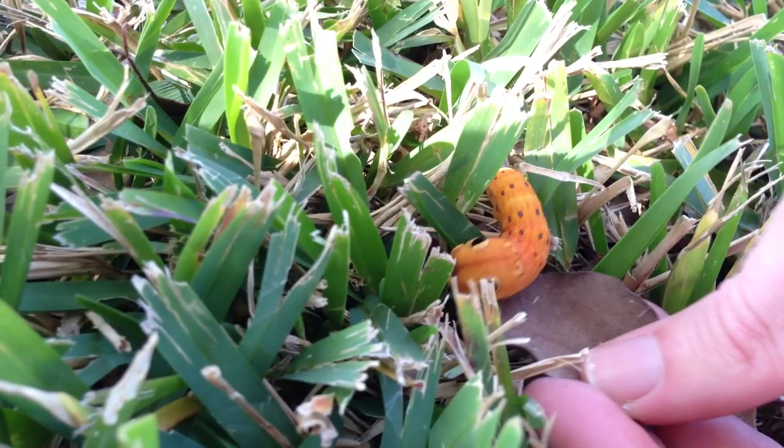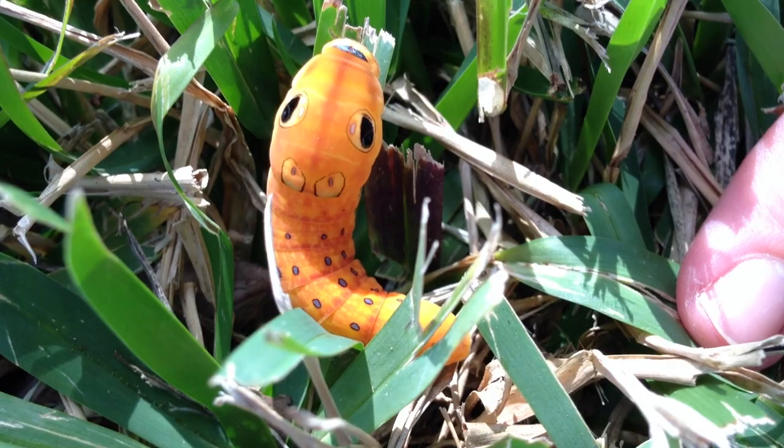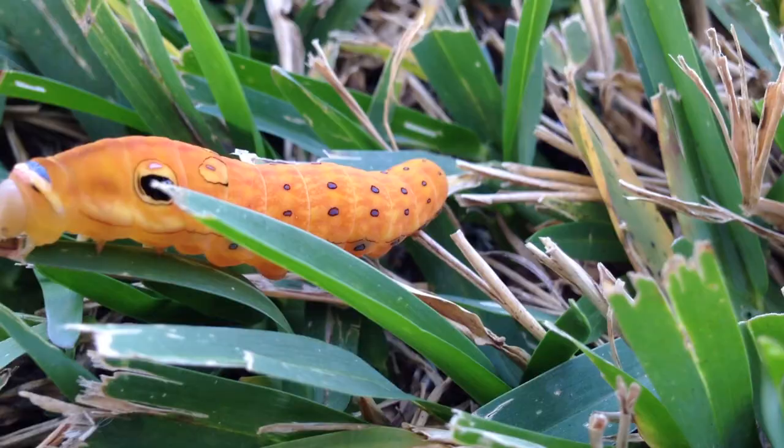I'm trying to tilt him up for you. Now he's in the sun. It looks like a cartoon. Nature made that. This isn't even the full story — this thing is going to go through a metamorphosis and become a giant butterfly.